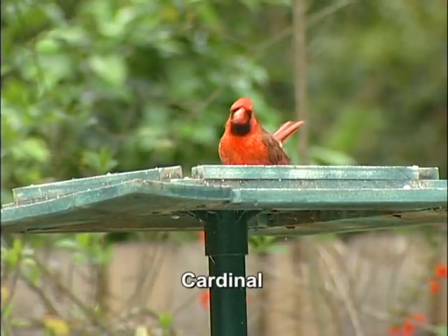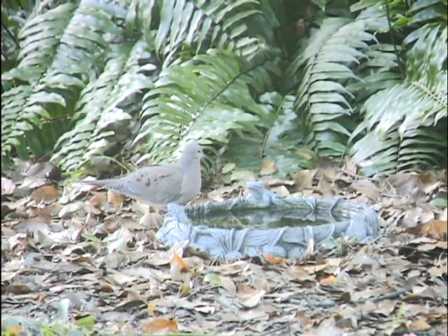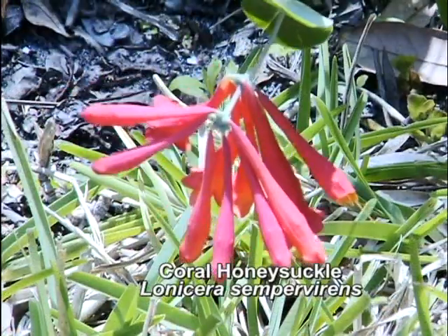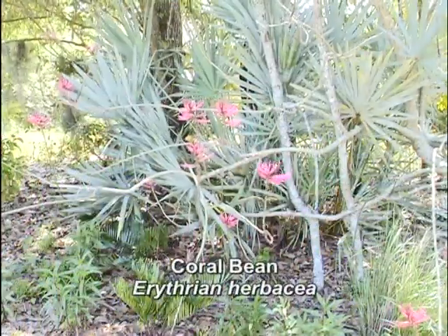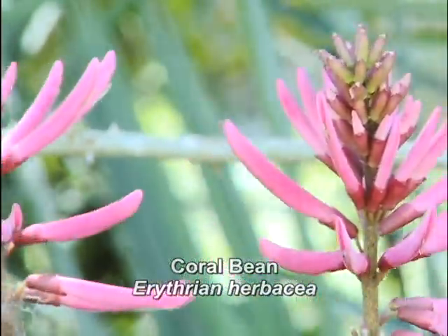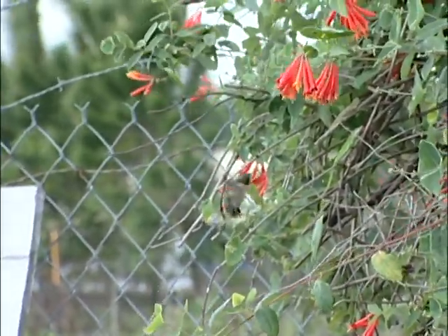Another essential addition to your backyard habitat is a source of water so birds can drink and bathe. Try and keep the water out of the sun so it doesn't get too hot, and keep it filled with fresh, cool water at all times. If you'd like to attract hummingbirds to your yard, all you have to do is grow the nectar plants hummingbirds enjoy. Of the 16 hummingbird species found in the U.S., three occur in Florida, the most popular of which is the ruby-throated hummingbird.